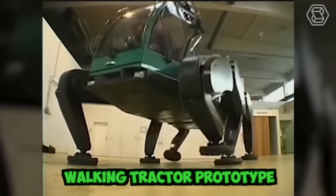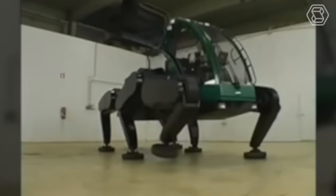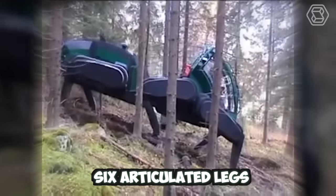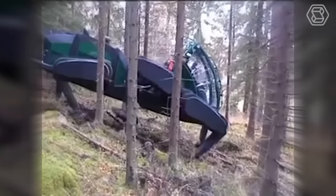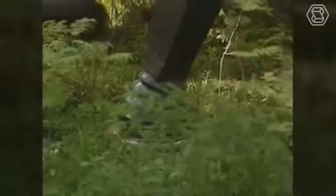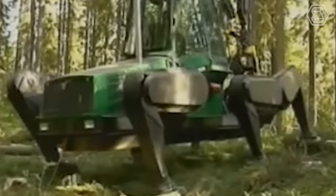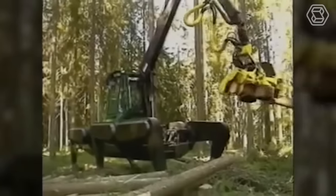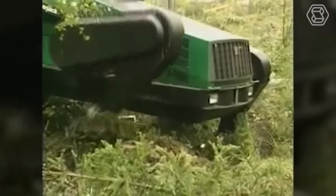The John Deere walking tractor prototype is a practical machine designed for forest workers to navigate rough mountain terrain in snow and mud. It features six articulated legs, allowing it to move forward and backward, sideways and diagonally, and even turn in place and step over obstacles. The machine is equipped with an intelligent computer system that controls all walking functions, including direction, speed, step height and gait, and ground clearance.